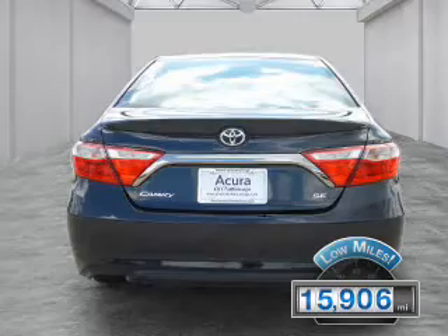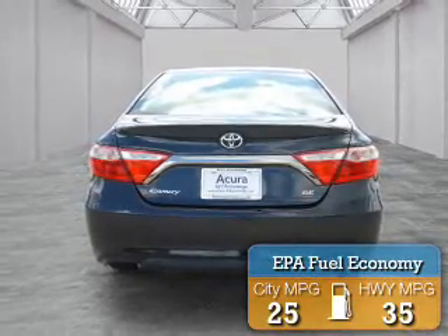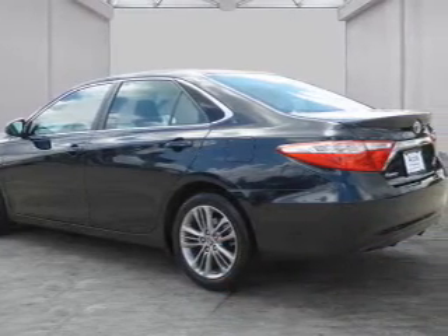With fewer than 20,000 miles, this vehicle has a long road ahead. Great fuel efficiency saves you money by requiring fewer trips to the gas station. The features include electric trunk,